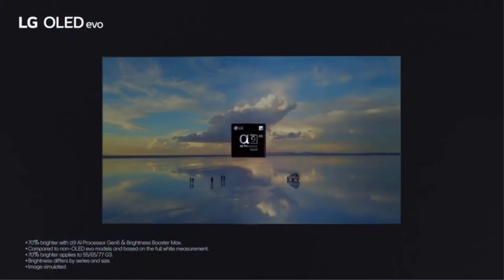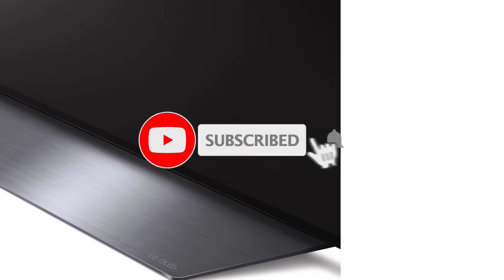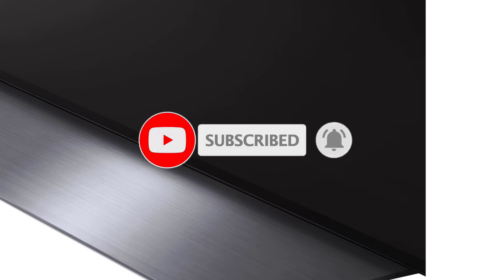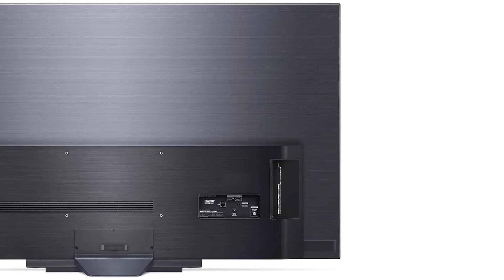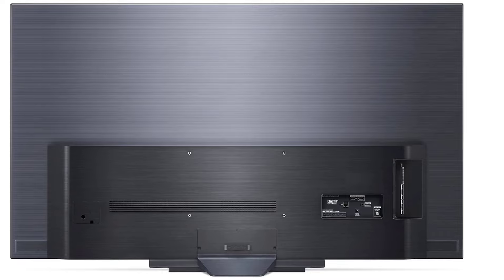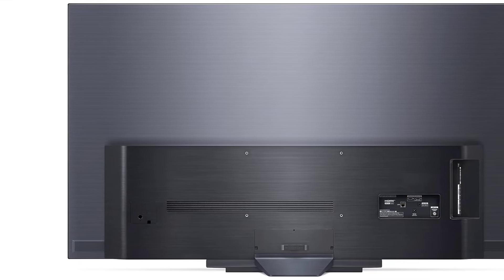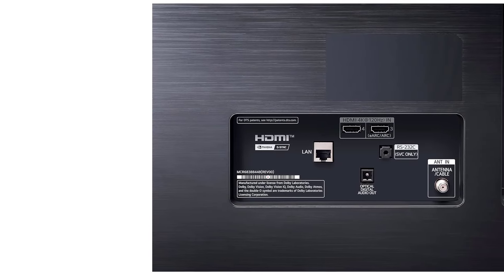Its built-in webOS platform is just as fast as on the higher-tier models, and it has very good image processing, making it easy to upscale lower-resolution content from DVDs, cable boxes, or Blu-rays. It also supports Dolby Vision HDR and DTS advanced audio formats, ideal for physical media that often use DTS for audio tracks. The B3 offers a fantastic viewing angle, allowing viewers to watch from various positions in the room without compromising the viewing experience.